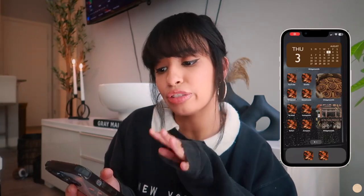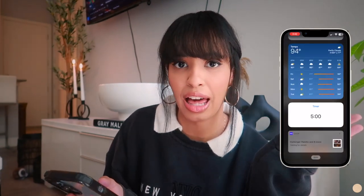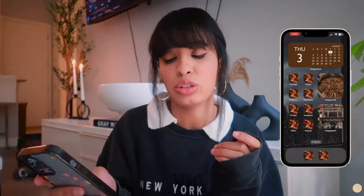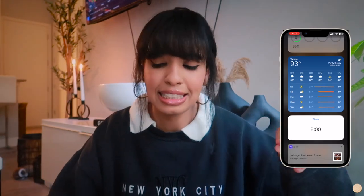Once I unlock my phone, this is the first page. I only have three pages. When you slide to the right, I have a couple widgets. The first widget is a battery charge widget — it lets me know how much battery I have left on my phone, and if I'm using my AirPods, it also tells me the battery percentage for my AirPods and my Apple Watch. Below that I have a weather widget. I love having it because I can quickly see what the temperature is outside and what the weather will be like for the rest of the week without having to go online. A lot easier, less steps.